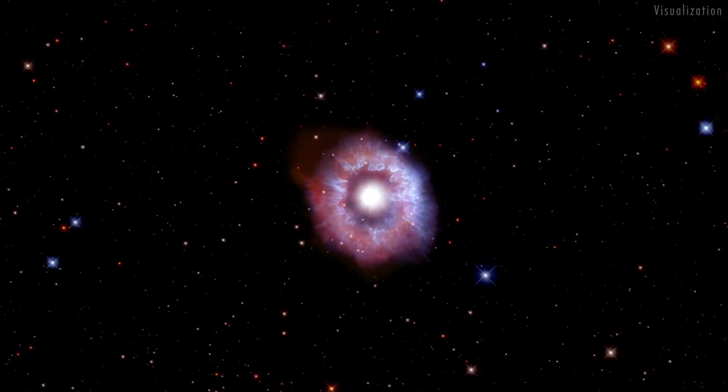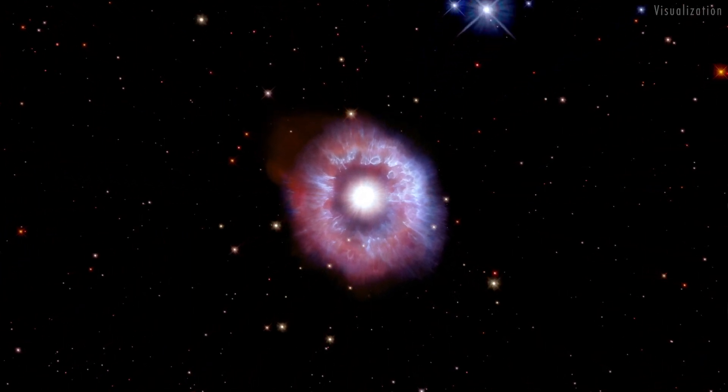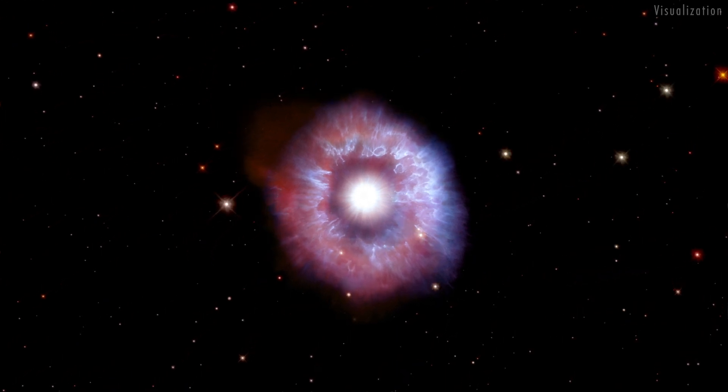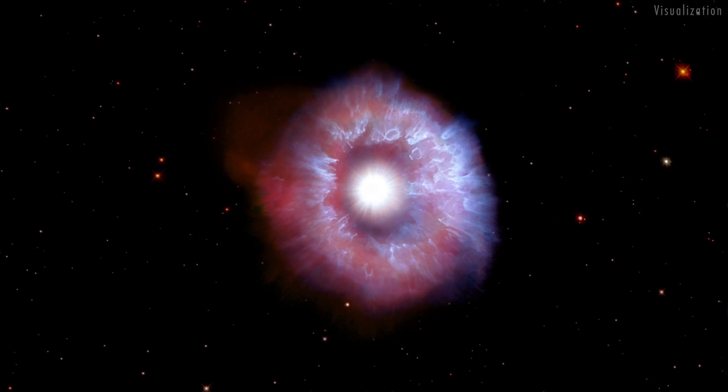The nebula around the star from these ancient eruptions is being impacted by a powerful wind of charged particles flowing out from the star at a million kilometers per hour — ten times faster than the nebula itself is expanding.